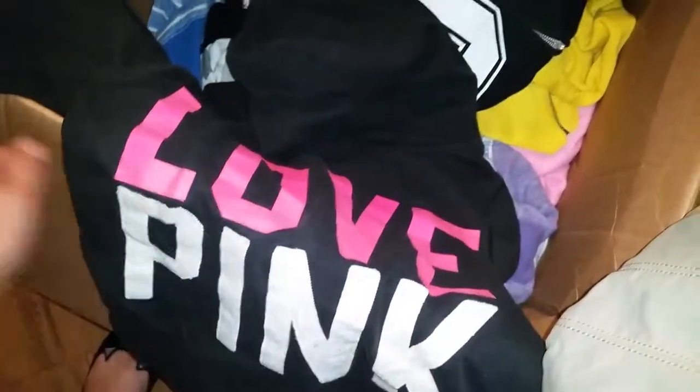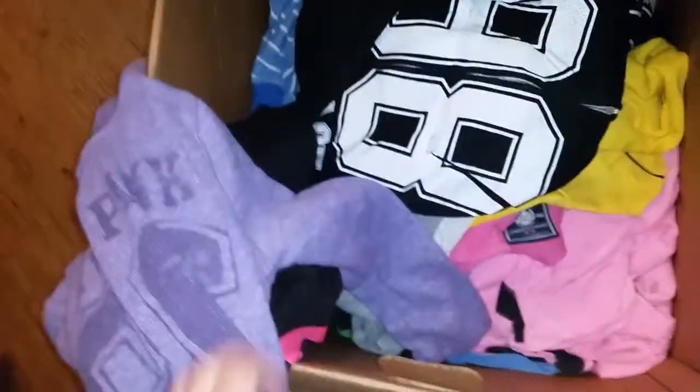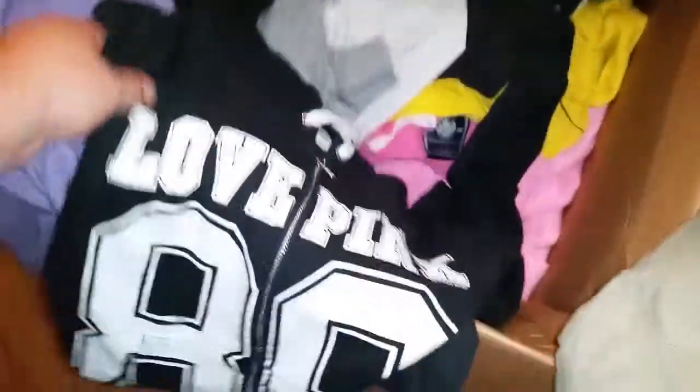We got interrupted by some customers real quick. We're going to show you a few more pieces — I want to keep some of it a surprise — but there's a black one that says Love Pink on it, that's the purple one, it says Love Pink 86 on it, a zip-up hoodie with a dog on the front, another Love Pink zip-up hoodie. Let's see what this yellow one is.